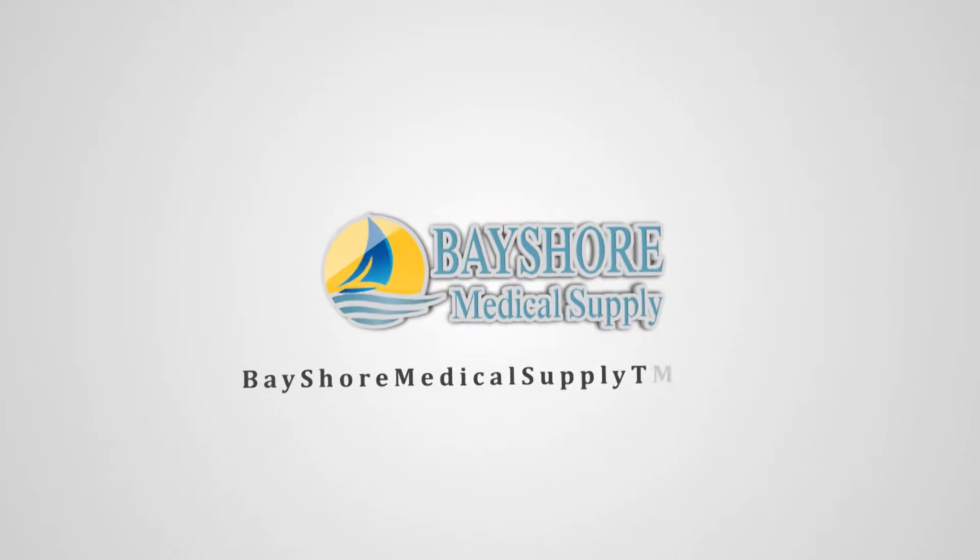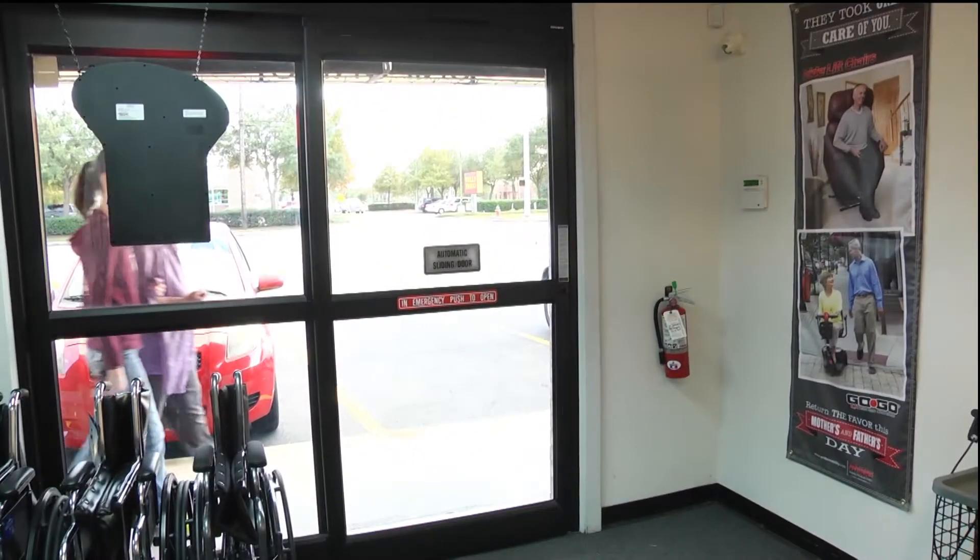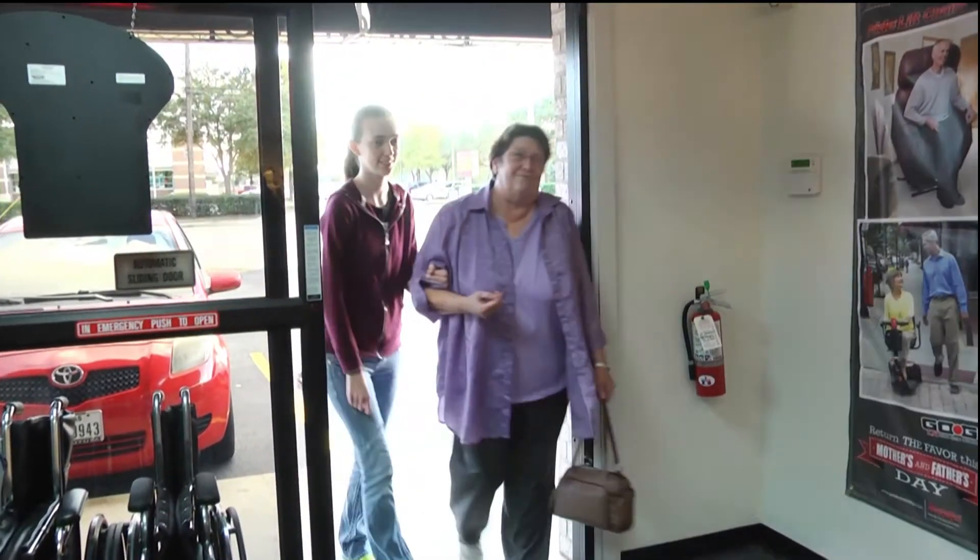Welcome to Bayshore Medical Supply. We're conveniently located in Pasadena, Texas. Our team is committed to providing friendly and quality service from the moment you enter our store.